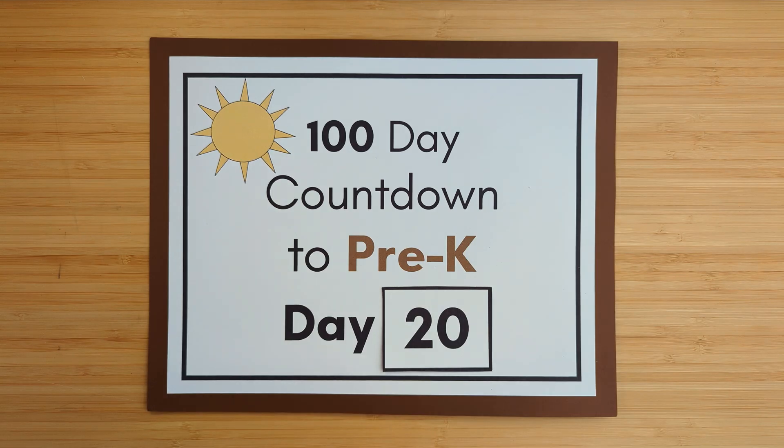All right, this is day 20 of the hundred-day countdown to pre-k. Let's get started.